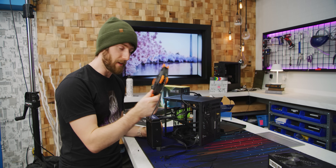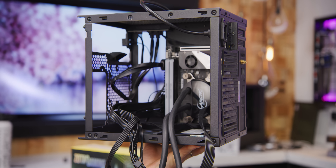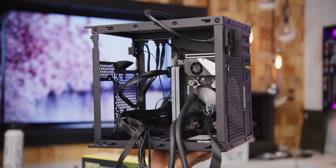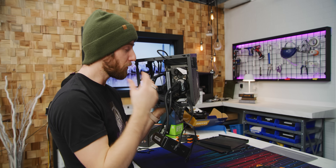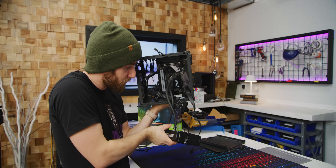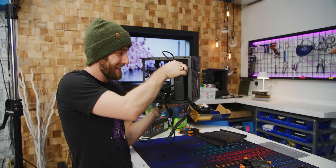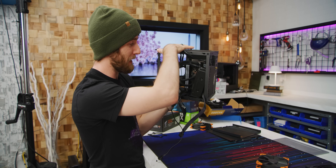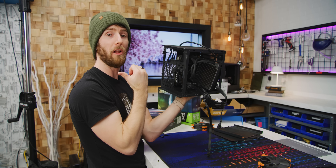Now it's time to talk about fans. A conventional cooling layout would have us drawing air in at the front bottom and then exhausting from the back and the top. But we are going to do the opposite today. In order to get the freshest possible air to our water cooling radiator and to our GPU, we're going to draw air in at the back and top and then blow it all out the front.